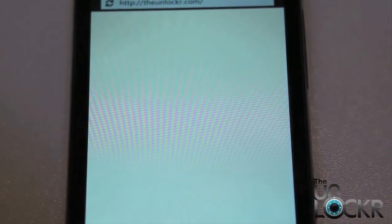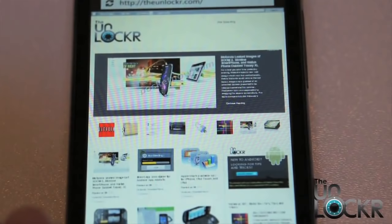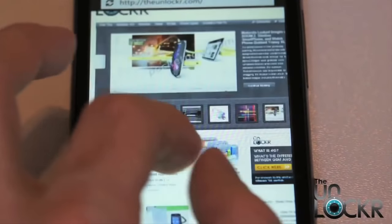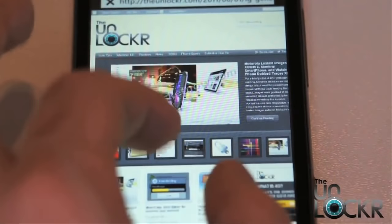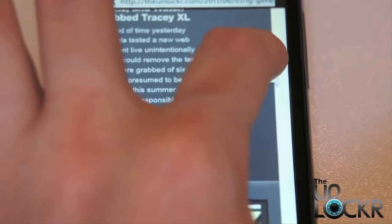The browser's load times are pretty much on par with any other smartphone device like Android and iOS, and again we have promises of faster load times with a Mango update due this summer. Unfortunately, the browser does not support Flash or HTML5 at this time, so that is a little bit disappointing. Just look at our site's carousel — it doesn't even move. Sad.